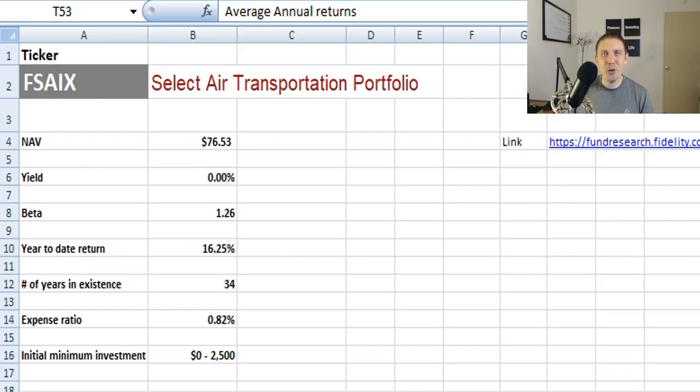Next on our list, and one that really stood out to me as being quite interesting, is the Fidelity Select Air Transportation Portfolio.